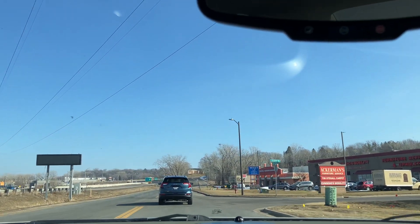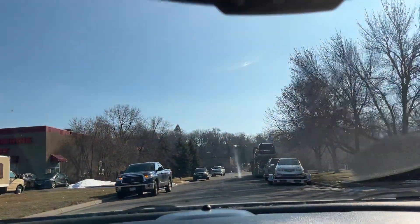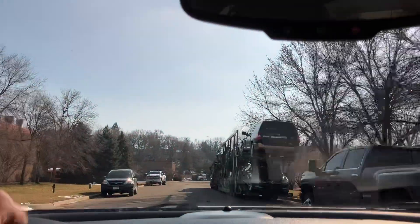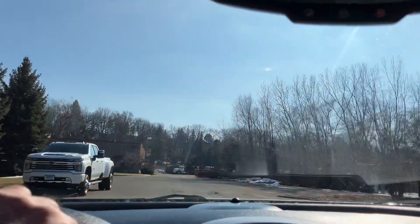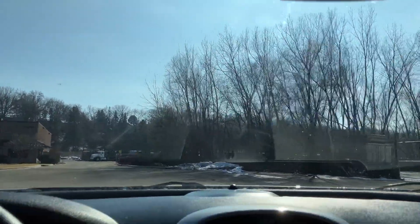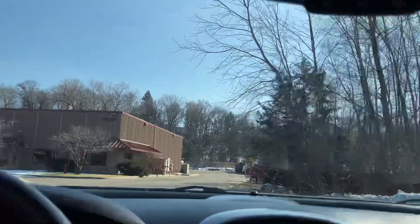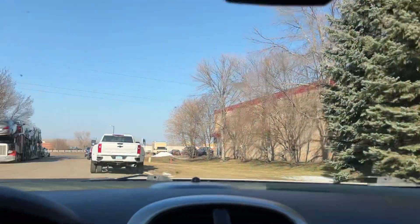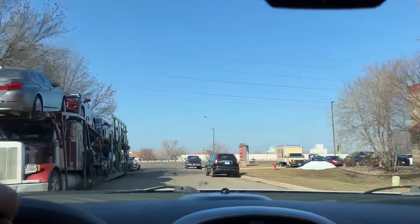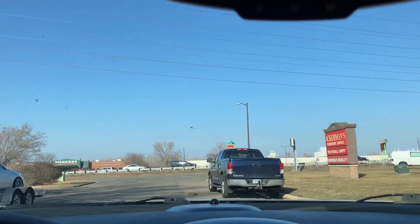No issues with the windshield. Transmission shifts nice. Windshield wipers work. Front end is tight — doesn't make any clunky noises over bumps. It's just the right size; it's not a compact vehicle and it's not full size. It's a mid-sized vehicle with plenty of room. It's a well-equipped LS.